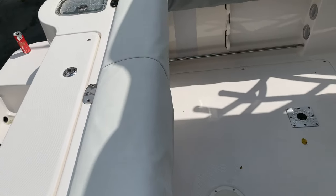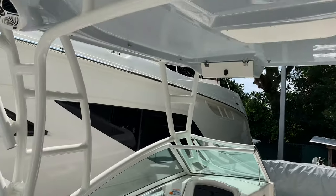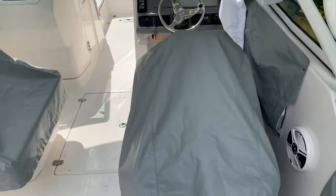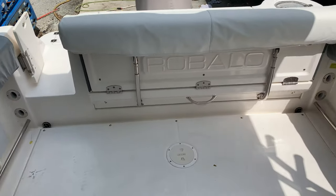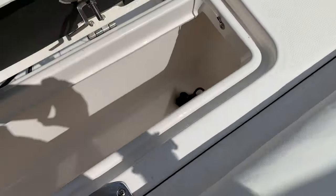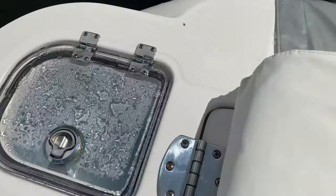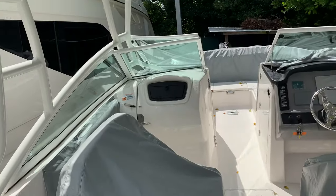Hey guys, Justin Costello, MarineMax Pompano. This is a fresh trade-in — a 2020 Robalo R247, their dual console, with extremely low hours, just got traded in. Look at all this fishing and diving space you have in the cockpit. Full down transom seat, nice size storage back here — that's going to be an insulated fish well where you can put ice and get your catch. There's a transom live well right here. Really a good all-around, multi-faceted, purpose boat.